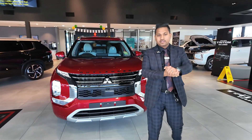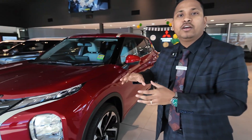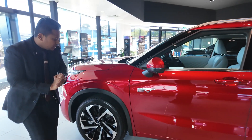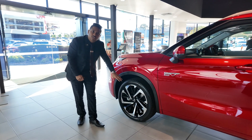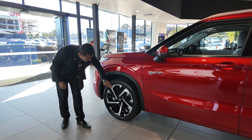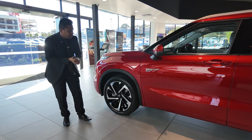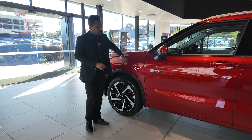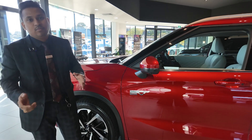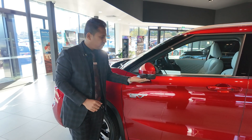Moving to the passenger side, you can see the 20-inch diamond-cut dual-tone alloys with a silvery gloss and black gloss finish, along with low-profile tires. You can also see the PHEV badging here, representing that you're driving a plug-in hybrid model. The car also features a 360-degree camera and indicators integrated into the side mirrors.